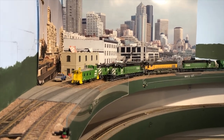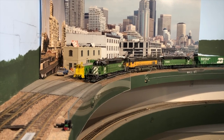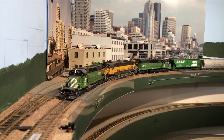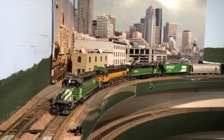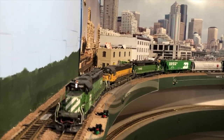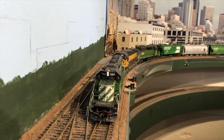Now our grain train is pulling past what looks to be a caboose hop past downtown Seattle and approaching the Inner Bay Yard. The caboose hop is stalled on the main there because it's waiting for the passenger train to get out of the way at King Street Station.